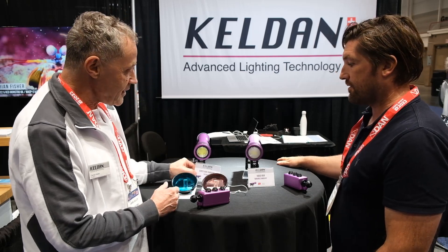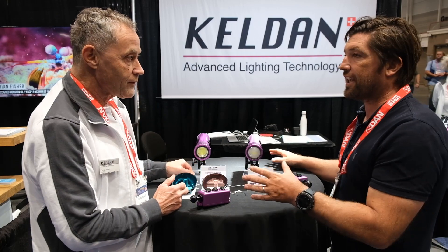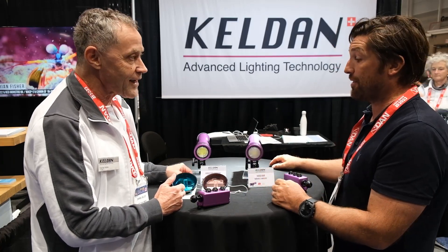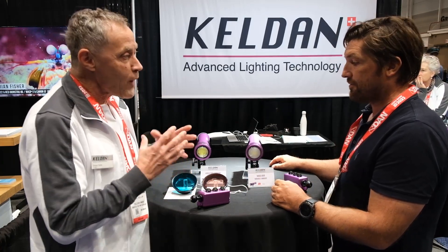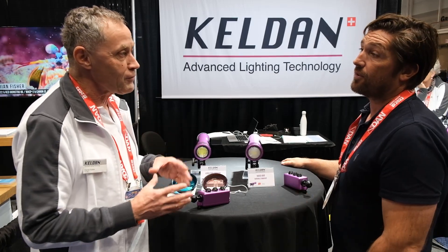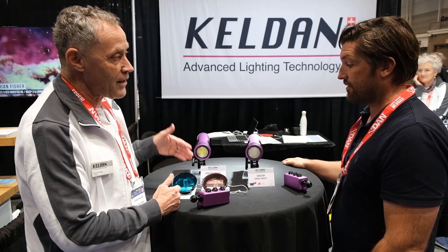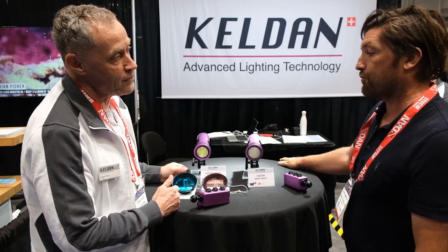This light is 18,000 lumen, and you're not losing anything by using the filter. The white light with 20,000 lumen would have only 8,000 lumen with the filter. That's a big difference — you have more than twice the output.